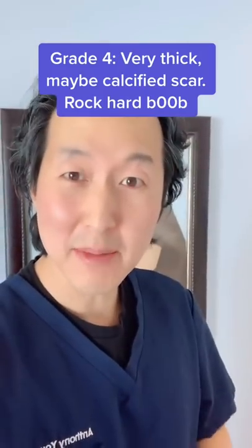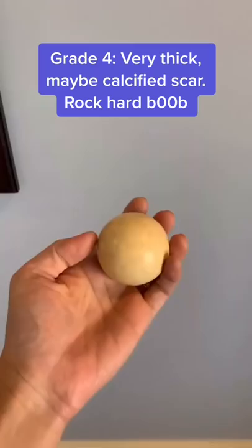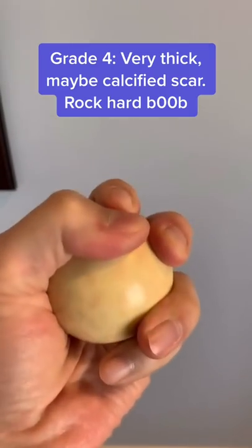And grade 4 is super thick. Sometimes the scar tissue is even calcified, and no joke, that can feel like you're squeezing a cue ball.